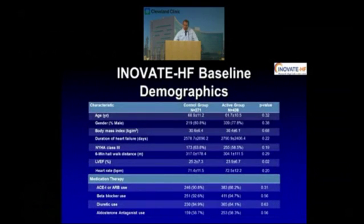The demographics are shown on this slide, and it's a typical group of patients we see in a trial such as this: age of 60, mainly male. Virtually all of these patients were class 3, with a six-minute walk that was quite depressed at about 300 meters and an ejection fraction of 25%. All patients were on standard medical therapy.